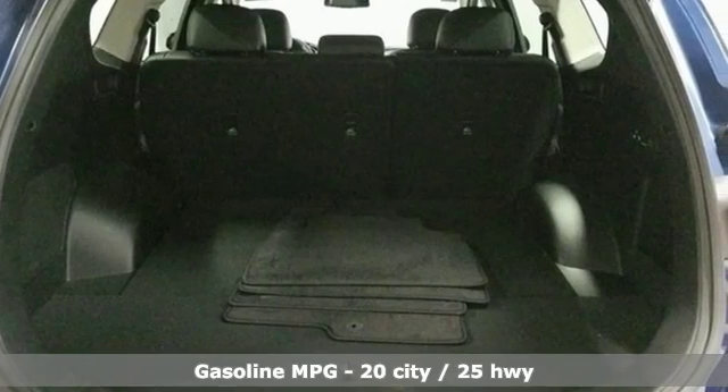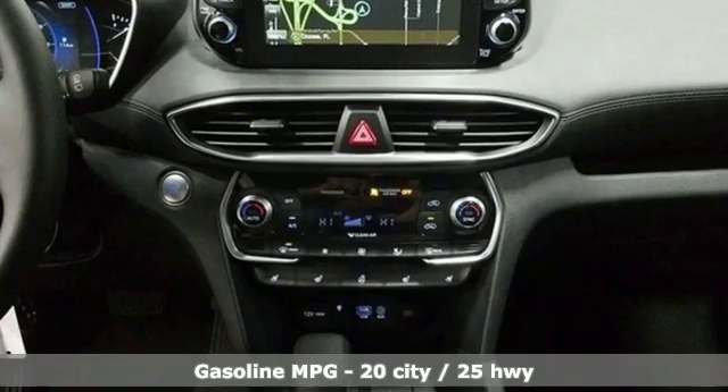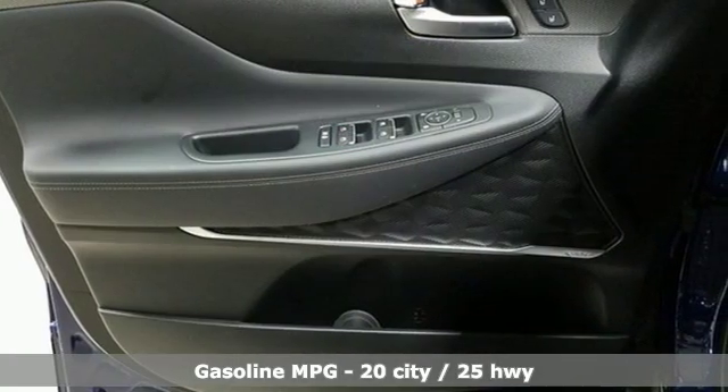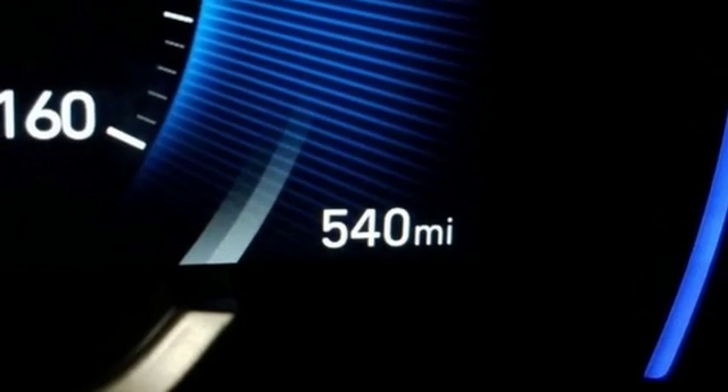Streaming audio, power heated mirrors, heated and ventilated leather bucket seats, rear parking sensors, doors and push button start proximity key, and dual zone climate control.